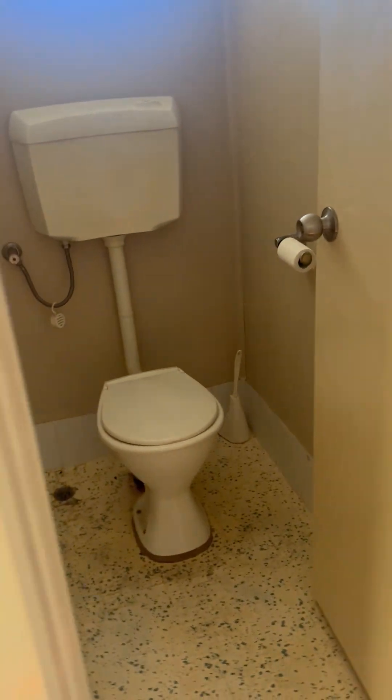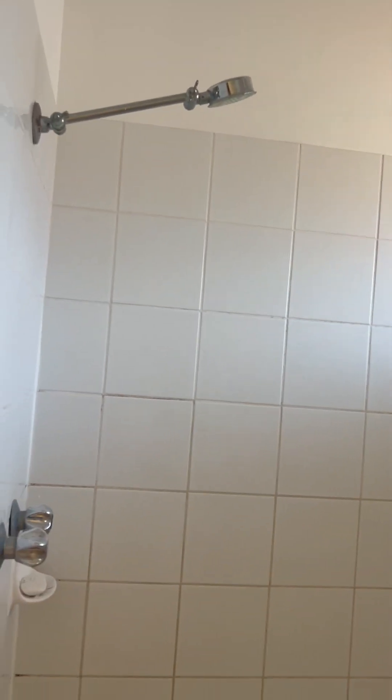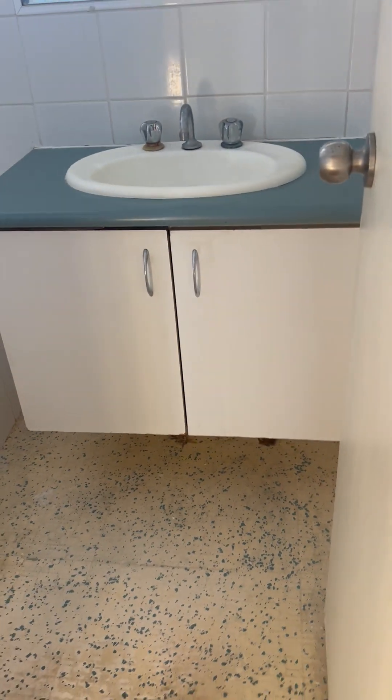There is one separate WC, and the bathroom has a shower over the bath, vanity, and basin.